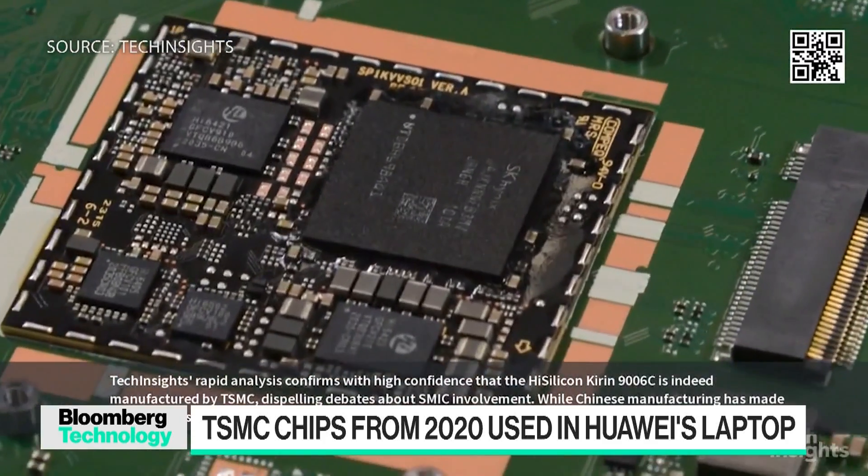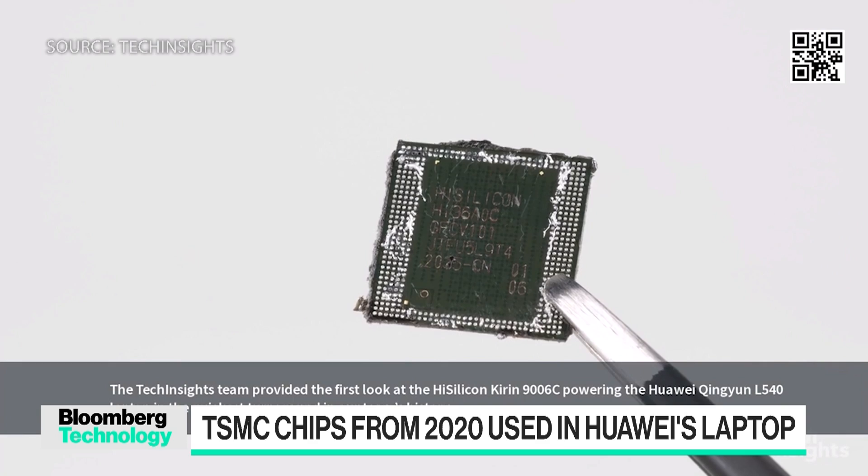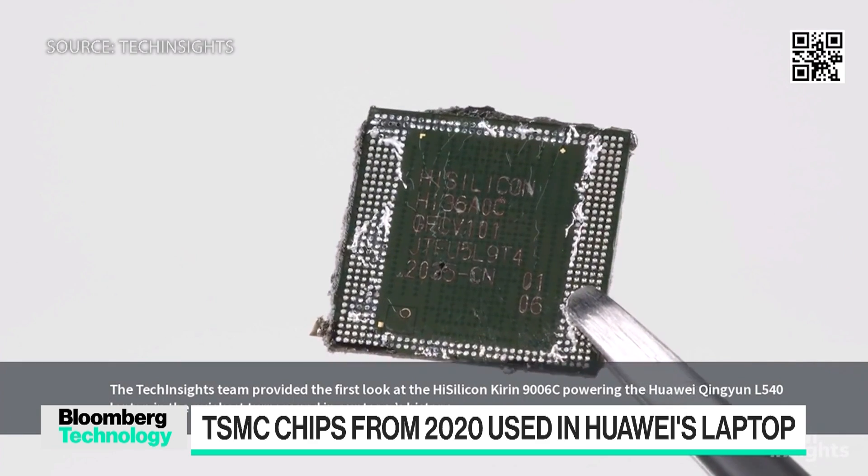2019 was when Huawei was first put on the entities list. 2020 was when TSMC was no longer allowed to sell to it. But there is evidence that Huawei had been stockpiling chips that were at the cutting edge at the time, in order to have access to this chip now.